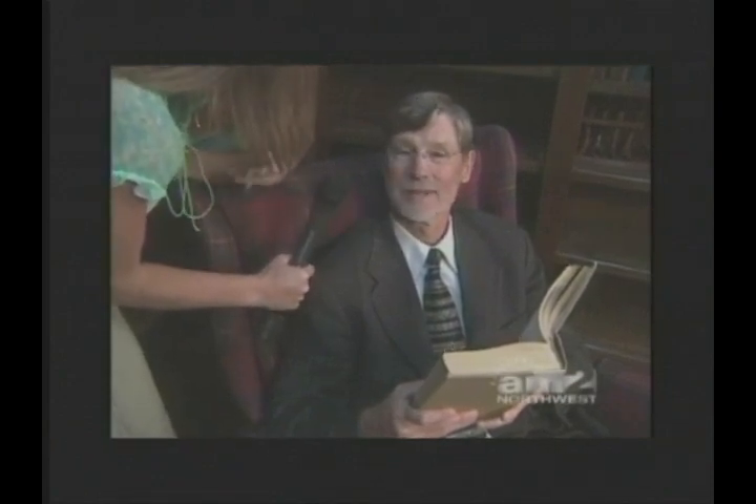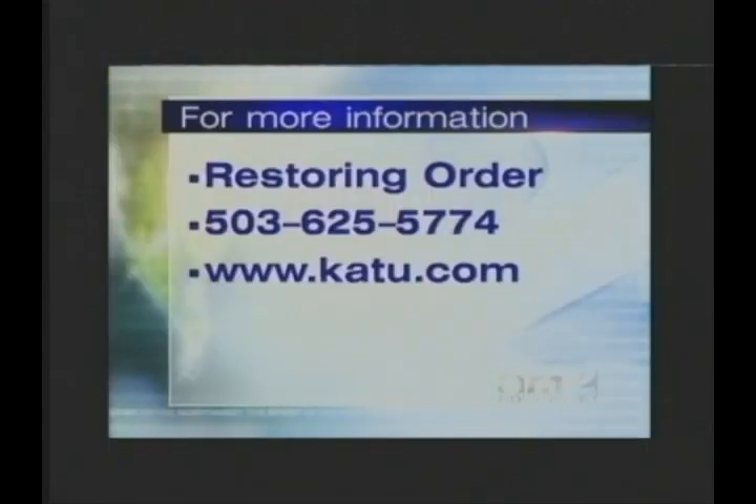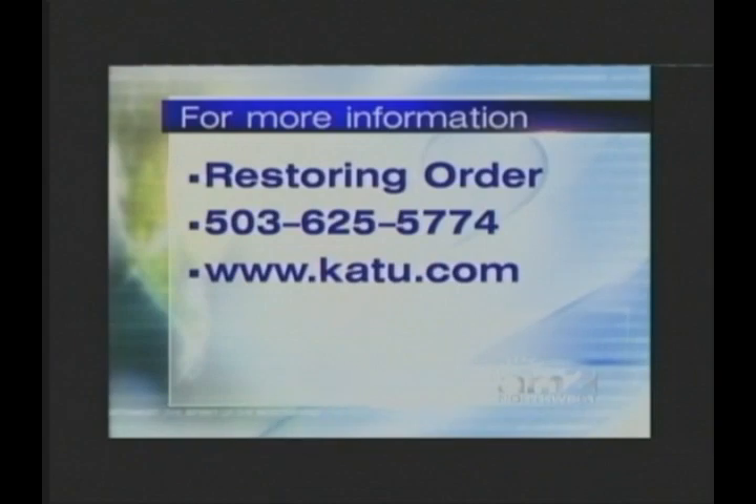Do you feel relieved? I'm quite relieved. Well, it looks great. And if you ever need any organizing tips, you have to call Vicki because she has a solution for every room in the house. Be sure to contact her — 503-625-5774 is the number at Restoring Order, or people can link through to their website through the K2 website.